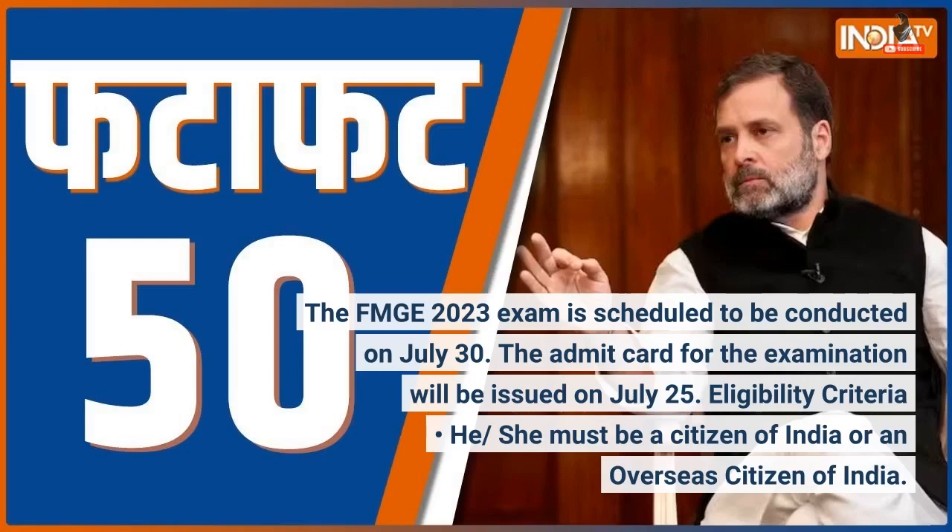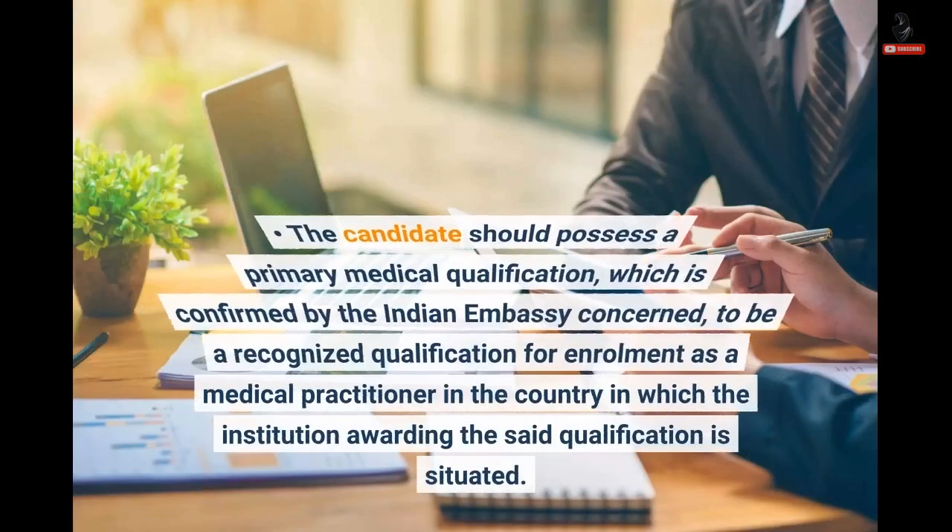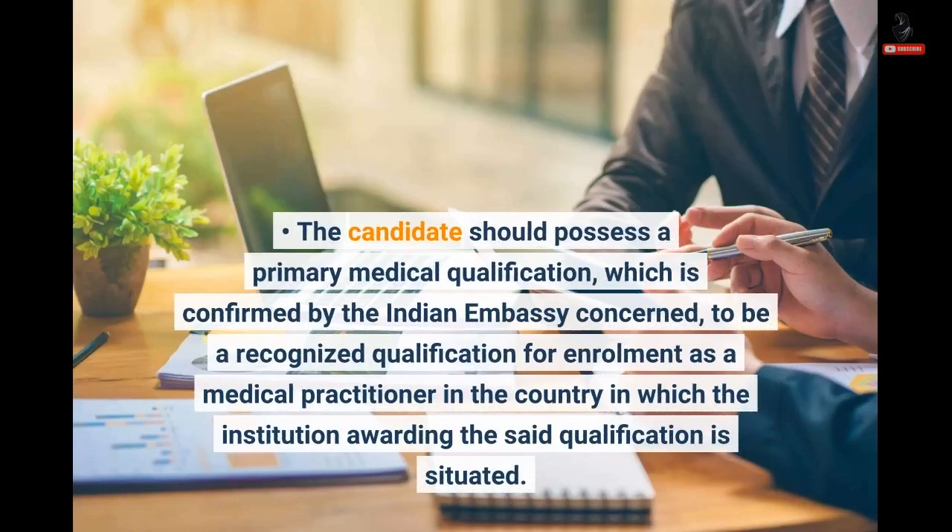Eligibility criteria: the candidate must be a citizen of India or an Overseas Citizen of India. The candidate should possess a primary medical qualification, confirmed by the Indian embassy concerned to be a recognized qualification for enrollment as a medical practitioner in the country in which the institution awarding the said qualification is situated.